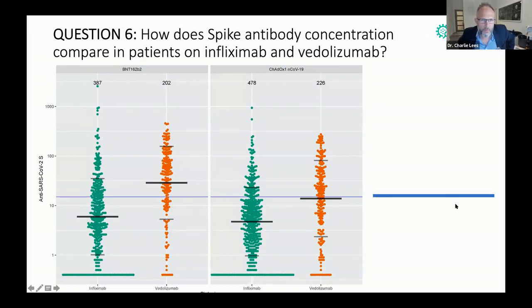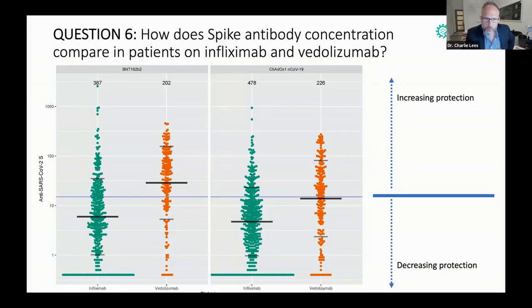This is the most important result, and this is after one dose of vaccine. If you've had one dose of vaccine and not had a previous infection, this is what you see. Patients on infliximab — shown on the left with Pfizer-BioNTech and again in green with Oxford-AstraZeneca — have lower levels. The black line, which is the median, is lower than for patients on vedolizumab with both vaccines. If you're on vedolizumab with Pfizer-BioNTech, you can see the black line is in a good range.